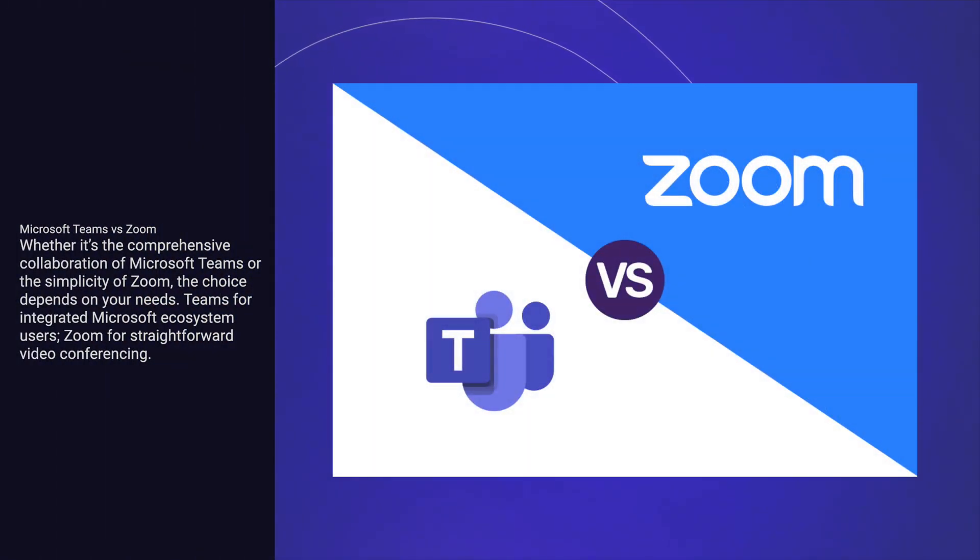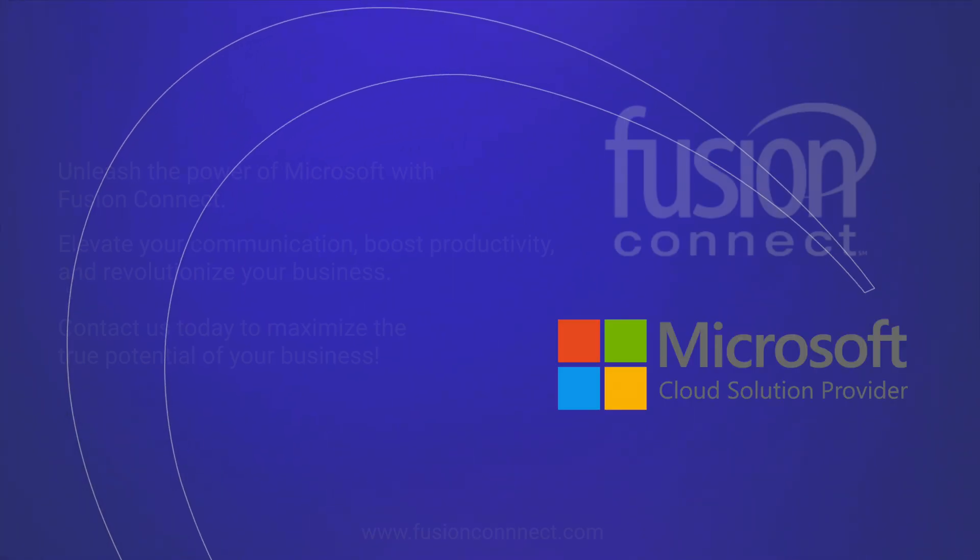Whether it's the comprehensive collaboration of Microsoft Teams or the simplicity of Zoom, the choice depends on your needs. Teams for integrated Microsoft ecosystem users, Zoom for straightforward video conferencing.